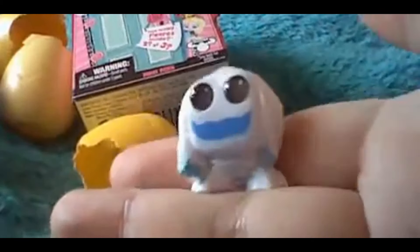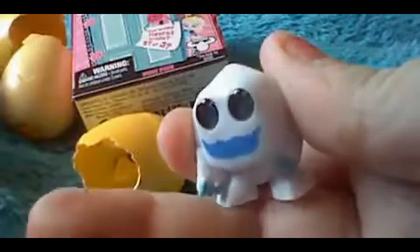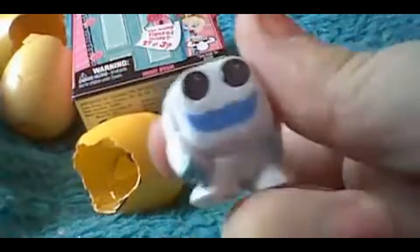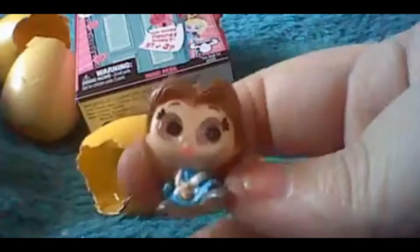I believe I've already got this one — it's the monster from Frozen. Yeah, I have got that, so that's a duplicate for me. But I don't have this one — it's Belle! Look at that, guys. If you're a fan of Doorables and you've ever opened Belle, comment below and let me know.